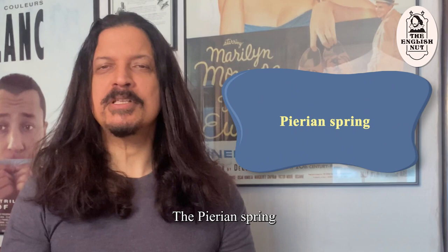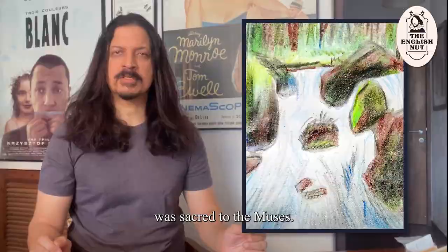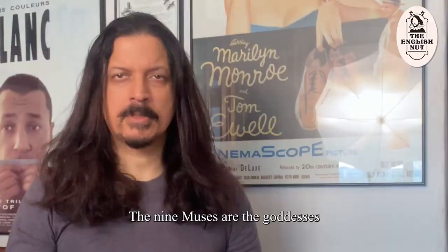The Pierian Spring is considered the source of knowledge, inspiration and learning. It is a fountain in Pieria that, according to Greek mythology, was sacred to the muses. The nine muses are the goddesses of human inspiration. Calliope, for example, is the muse of eloquence and heroic poetry.